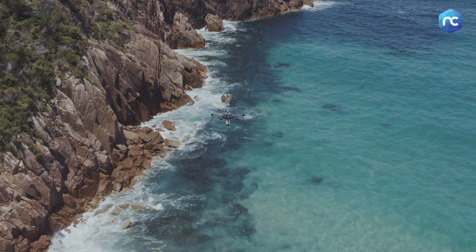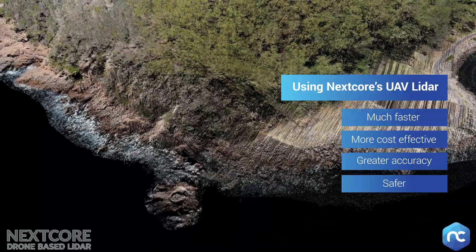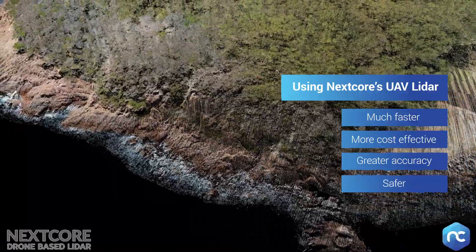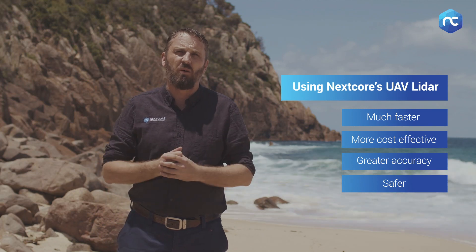By using UAV LiDAR we can do the job far more quickly and far more effectively. We can get more accurate returns from the ground below the vegetation and we can run the drone really quickly through this job.